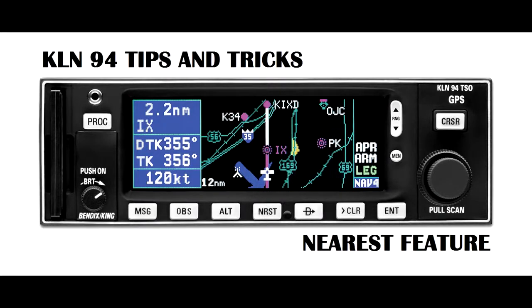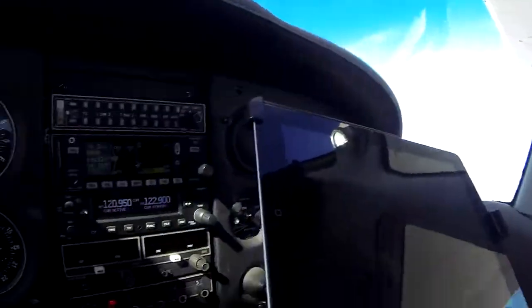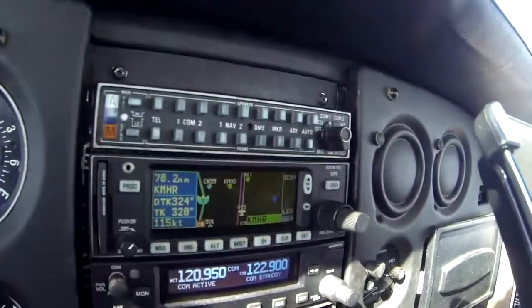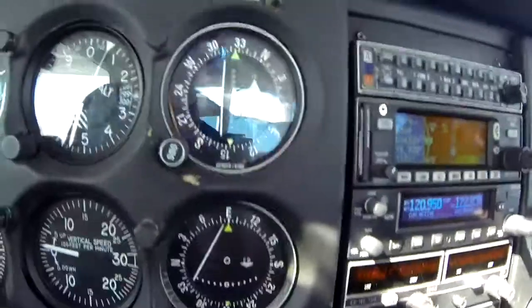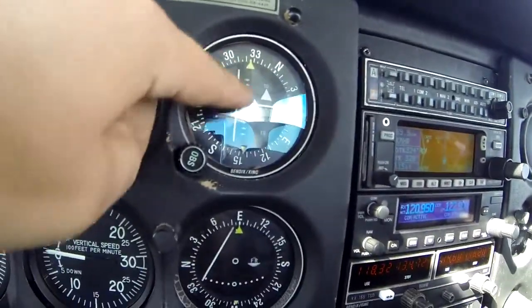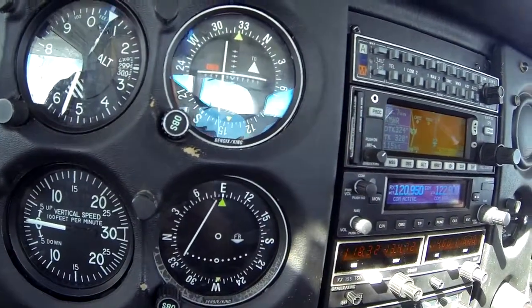I'll show you a little perk on the KLN-94 — it's a pretty cool feature. Most of us fly around following the pink line, right? There's my pink line going to Mather. Down here I have this VOR-1 slaved to the GPS. I'm a little bit to the right of course, but not a big deal. I'm getting my course information from here. As long as this vertical line is centered, I'm on course.